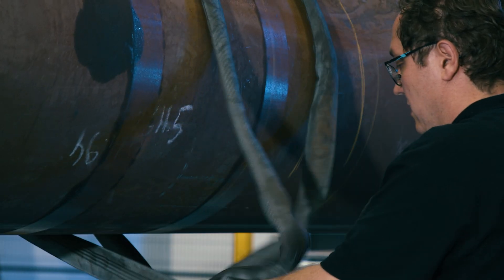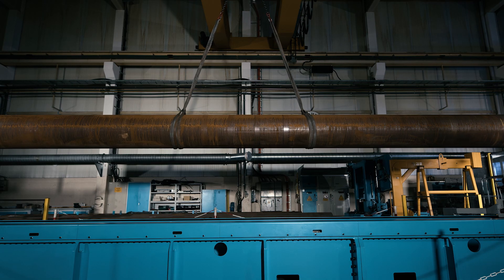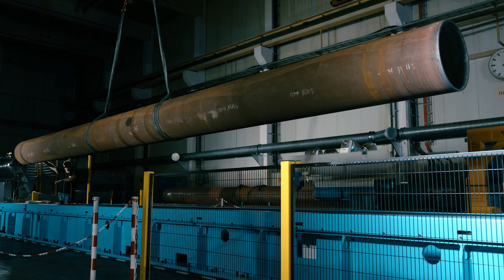When you stand at the machine or you just see the individual components, you realize how big these components really are. We've already built several hot spinning machines from the Leifeld EN series, but not in these dimensions. It's a very special solution.